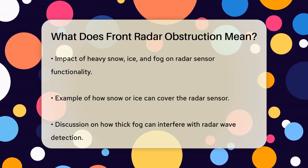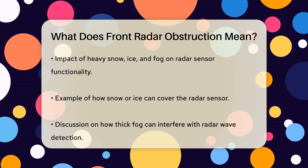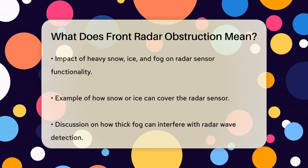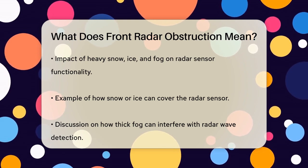For example, if you're driving in snowy or icy conditions, the radar sensor might get covered in snow or ice, causing the system to malfunction. Similarly, if there's thick fog, the radar waves might not be able to penetrate through it, leading to the obstruction warning.